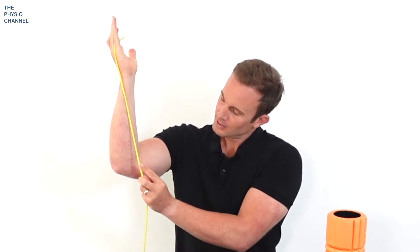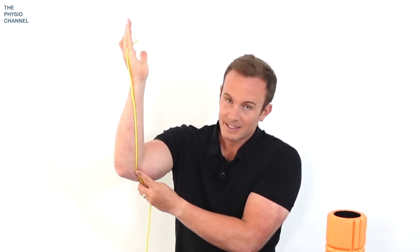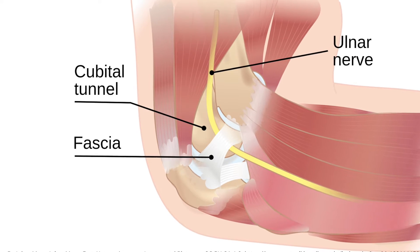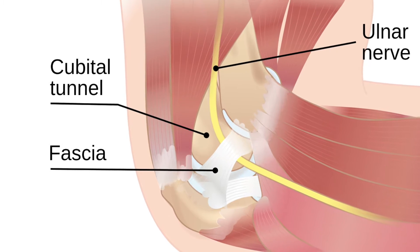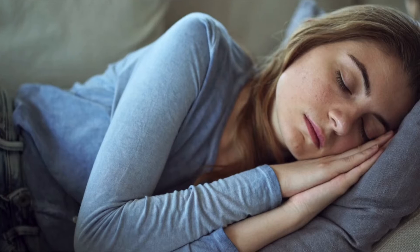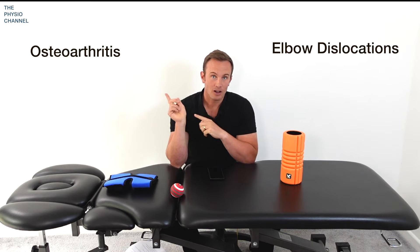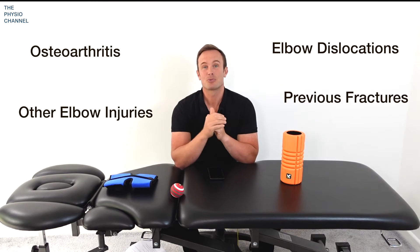The problem we're solving here is ulnar nerve irritation, which often occurs at the elbow as the nerve passes through a tunnel called the cubital tunnel. As the nerve passes through it has less space and can become compressed, especially if you hold your elbow in flexed positions for long periods of time — for example when you're on your phone, or without realizing it when you're asleep at night. Other causes include anything which narrows the cubital tunnel space, such as dislocations, arthritis, previous fractures, and other elbow injuries.